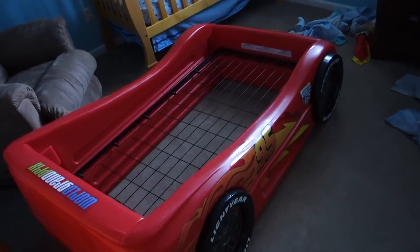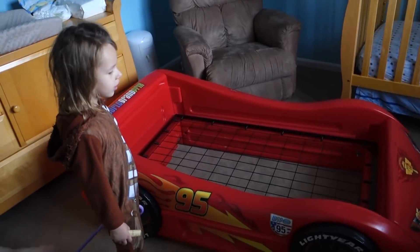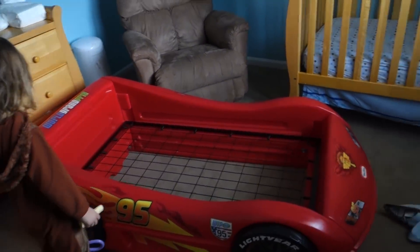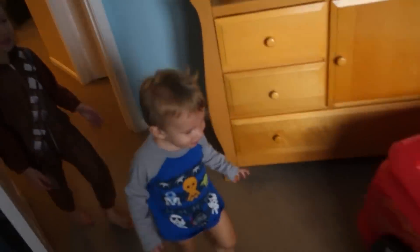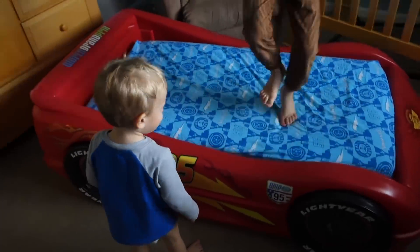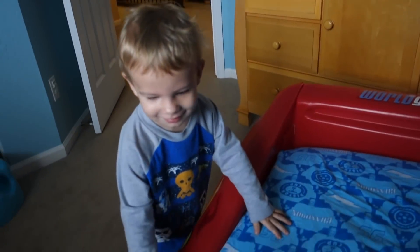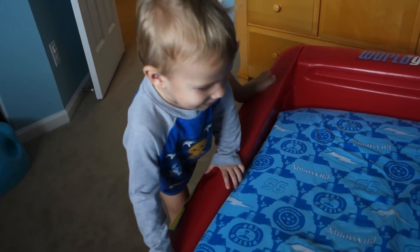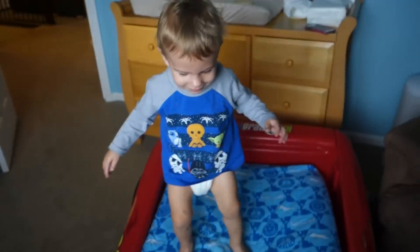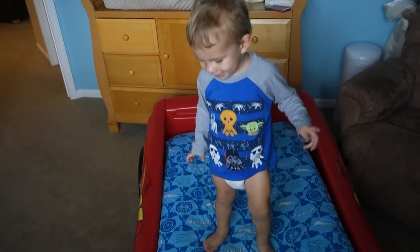We got the race car bed in the room. I just got to switch out stuff — take it out of the crib. I'm going to do that after work today because I've got to film another video with Ava. Hey buddy, look — this is your new bed! You're going to jump. Bye bye to the crib. Do you like it? Come on, there you go. Jump, jump, jump! That is the cutest thing ever.